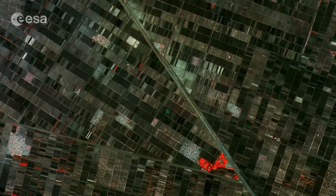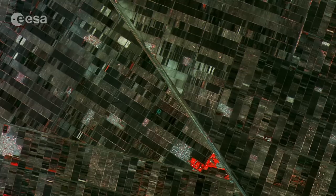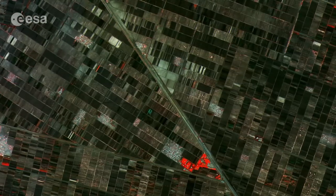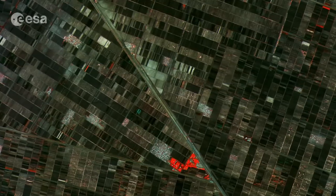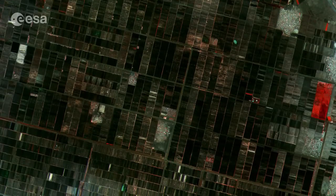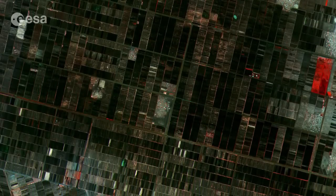The scene confirms that Sentinel-2 is doing the job it was designed for: monitoring vegetation. The mission tracks variability in land surface conditions with its wide swath width and frequent revisits, showing how vegetation changes during the growing season. The high-resolution multispectral instrument reveals the area's agricultural condition.